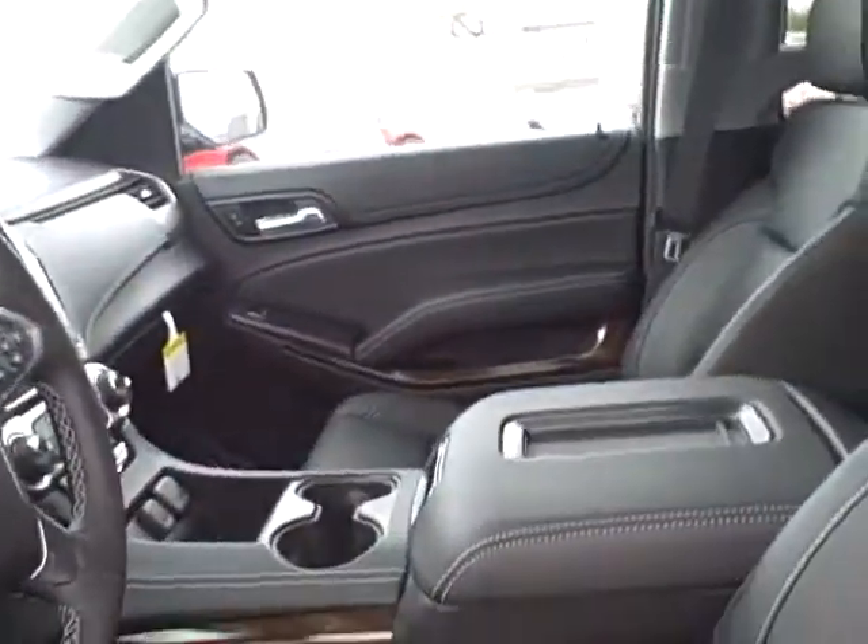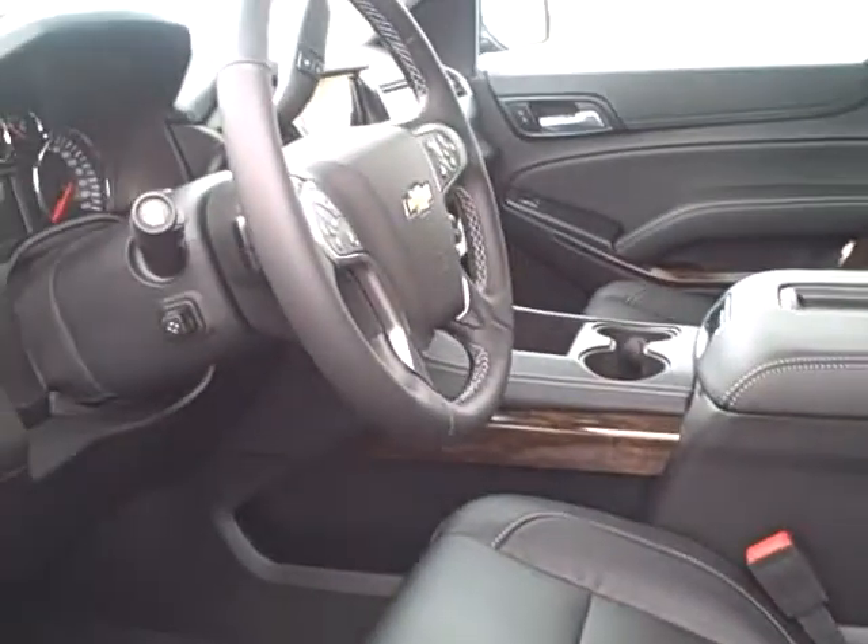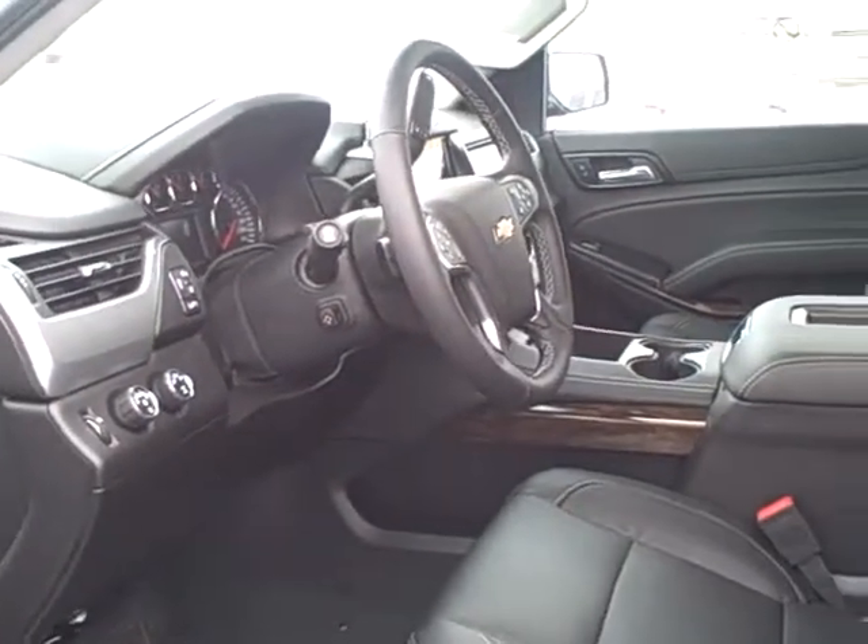Great interior — feel the leather. Awesome. New steering wheel, heated and ventilated.